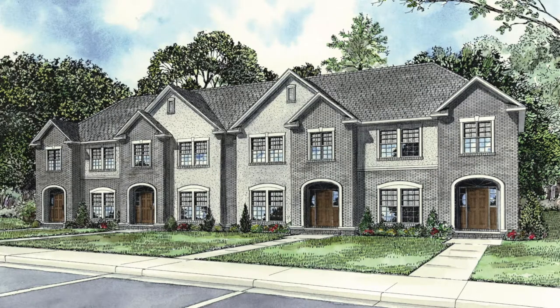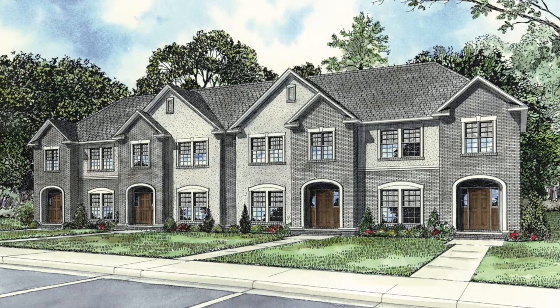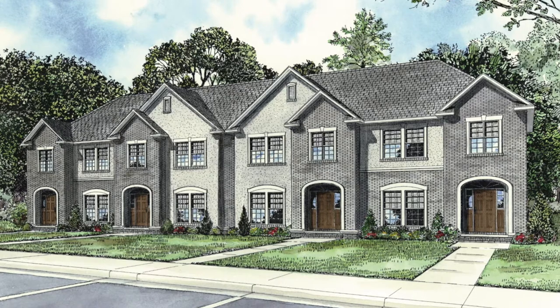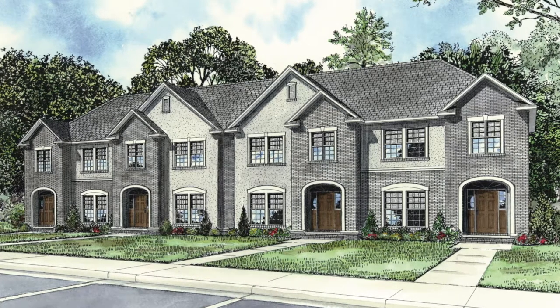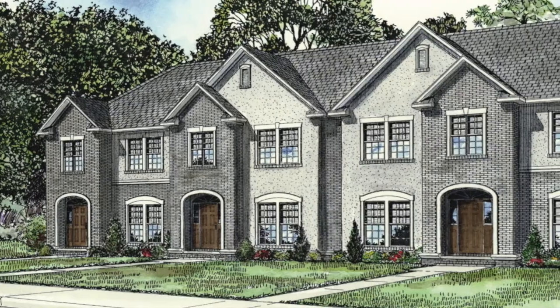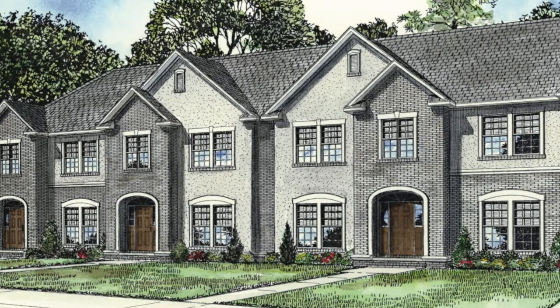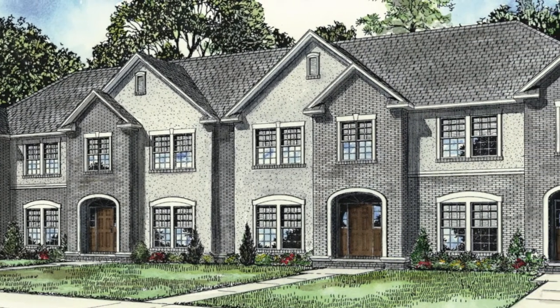The units in this fourplex have 1,286 square feet and feature two bedrooms and one and a half baths. Four units come together to create this unique design. Each unit is identical and is a perfect solution for another source of income.